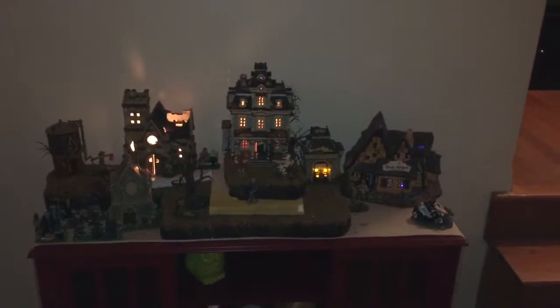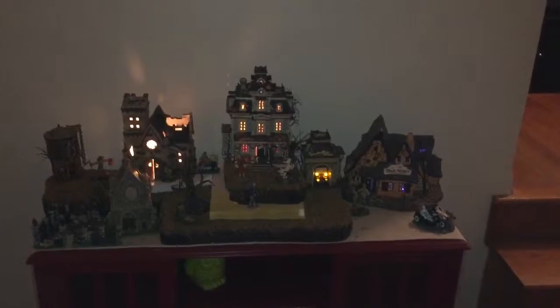This is our 2015 Halloween Town. We've added some new pieces to it — kind of excited. Still working on the base since we just got these, but we've got a couple of new pieces.